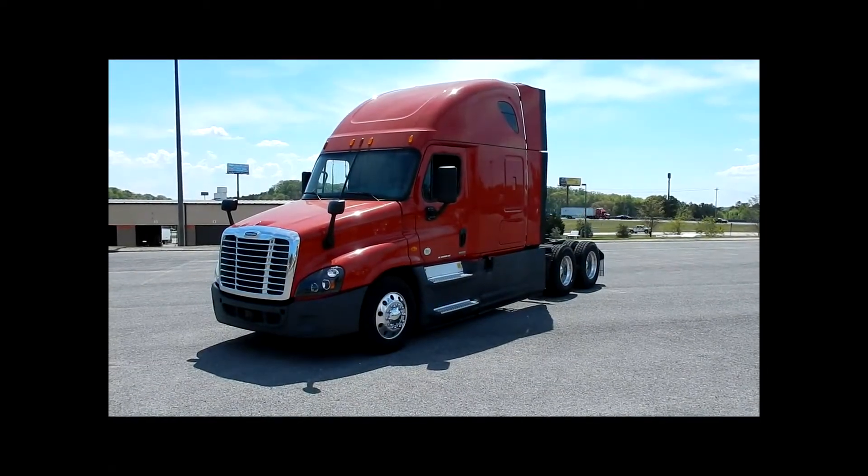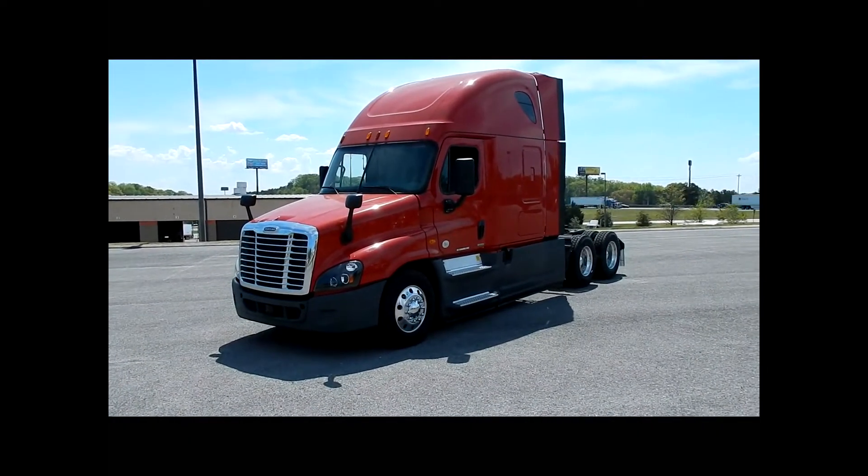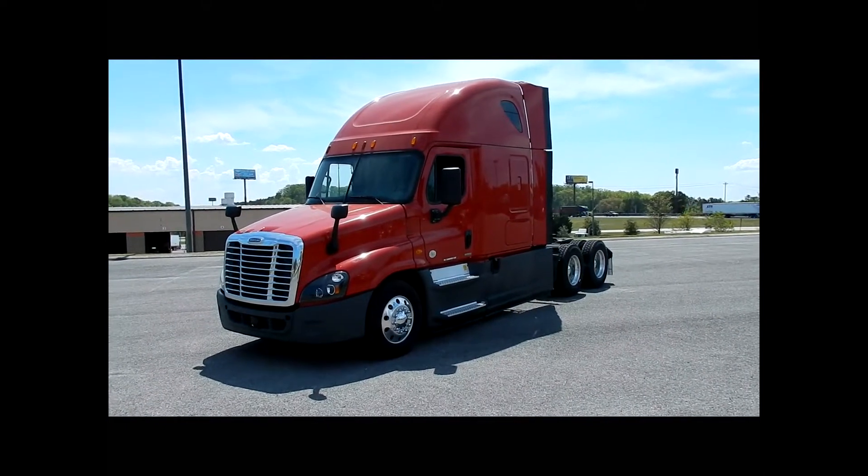Hello, my name is Chris Weaver and I'm with the Premier Truck Group at Chattanooga. I would like to take a few minutes to tell you about a package of trucks we have.